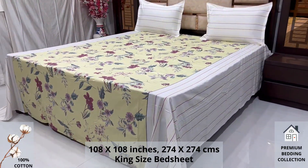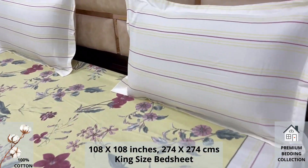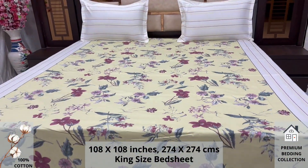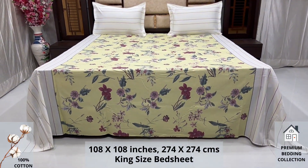We undergo stringent quality checks to ensure vibrant and non-bleeding colors. An industrial pre-wash process is also done to avoid shrinkage of fabric, to serve you the best product for a luxurious bedroom experience, because that's where you spend almost 35% of your whole life.